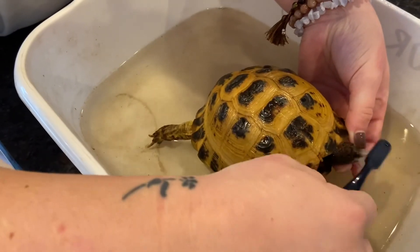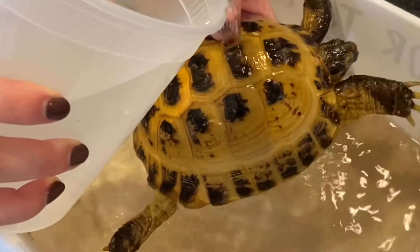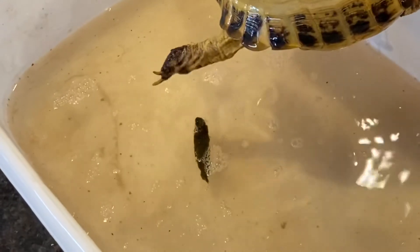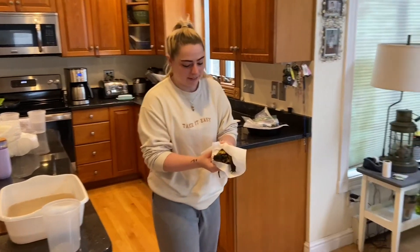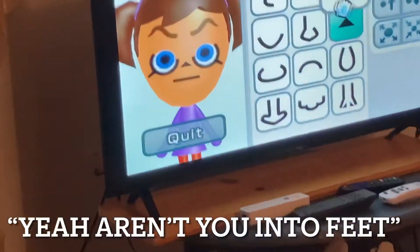I'm sorry, I'm sorry. I'm just drying him off. He's freaking out a little.